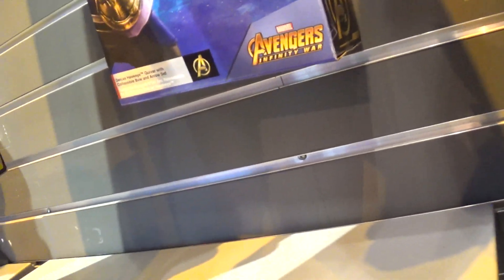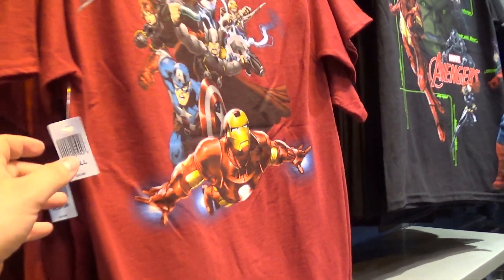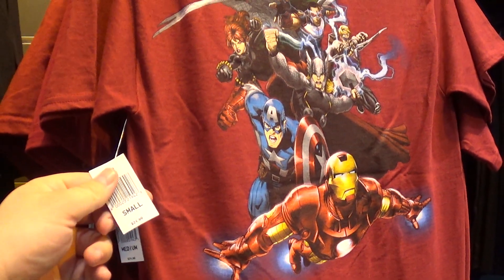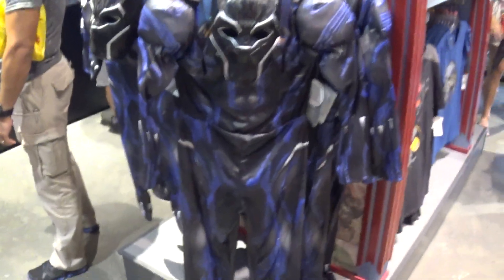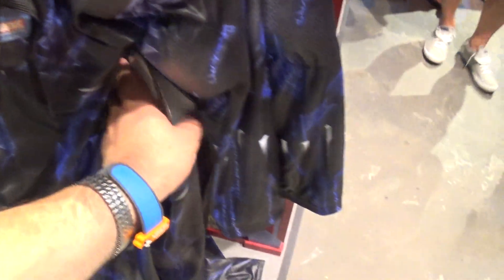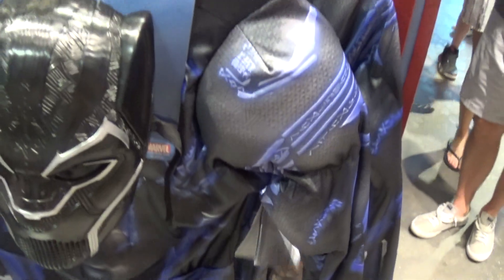For the kids — $24.99. I'll show you one more shirt, so this is $24.99. Oh, these are all those costumes — they say Black Panther — $59.99.